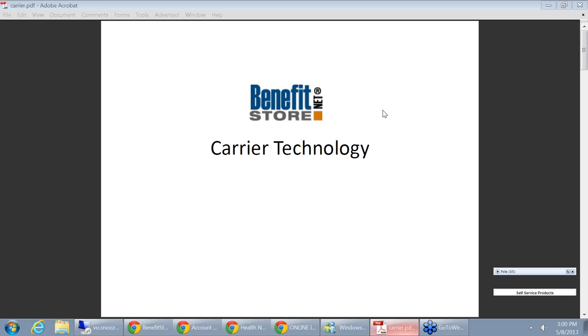Good afternoon, everyone. Appreciate you coming on today. We've got a very interesting webinar, a little different than normal. A lot of times I try to give you strategy on social media and stuff like that. Today I'm going to put a different hat on and just try to educate you on a lot of the technology that the carriers are providing.